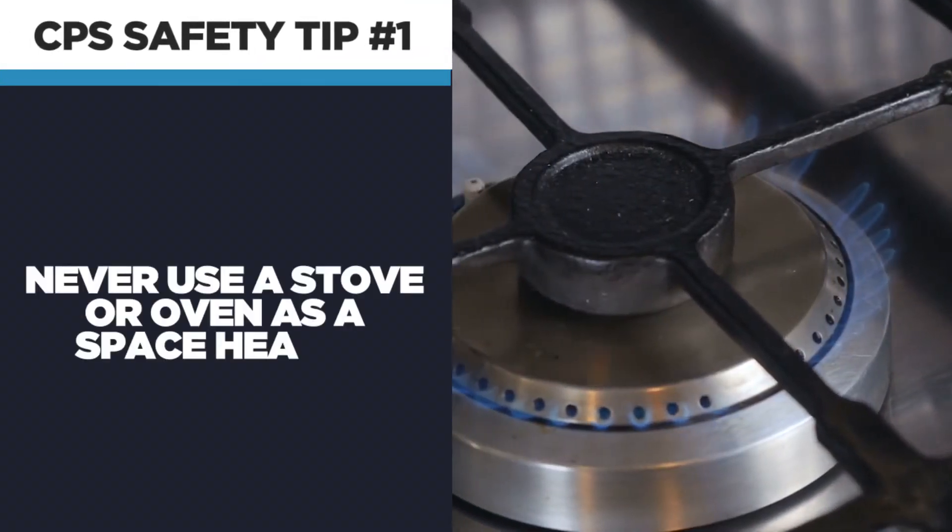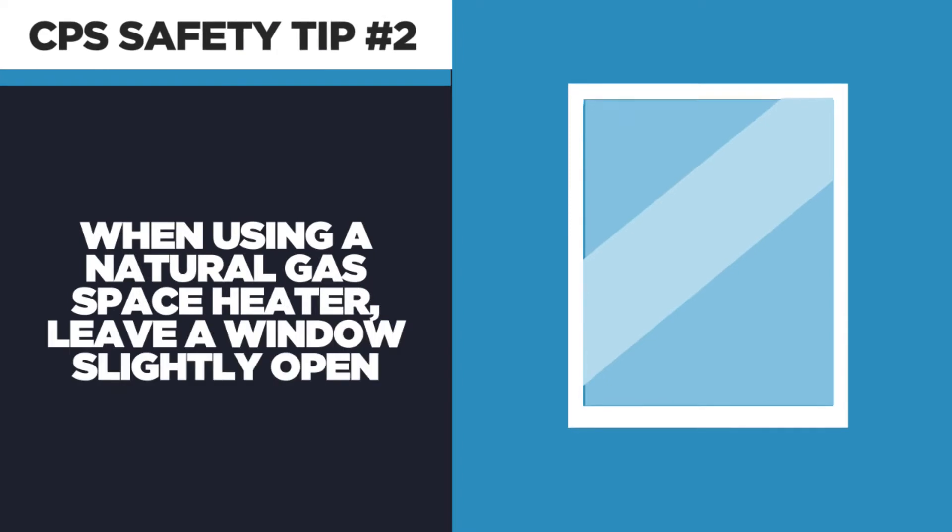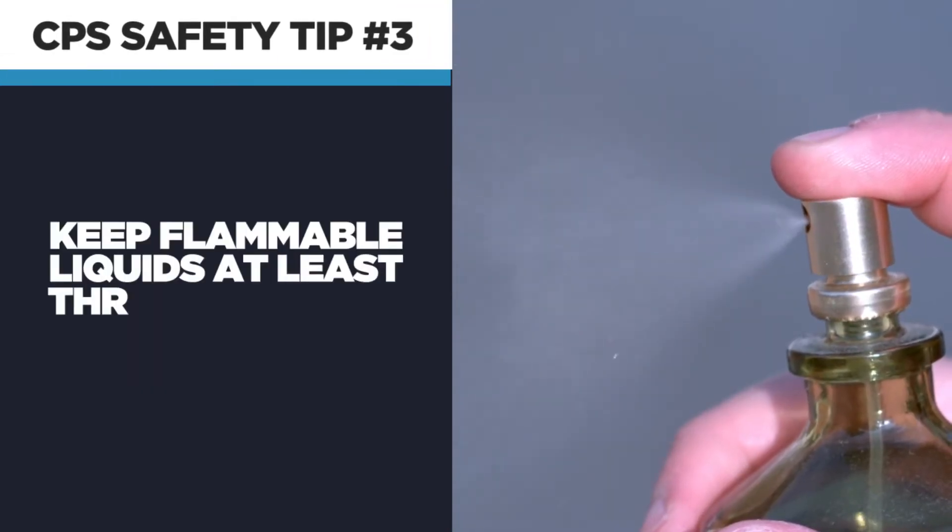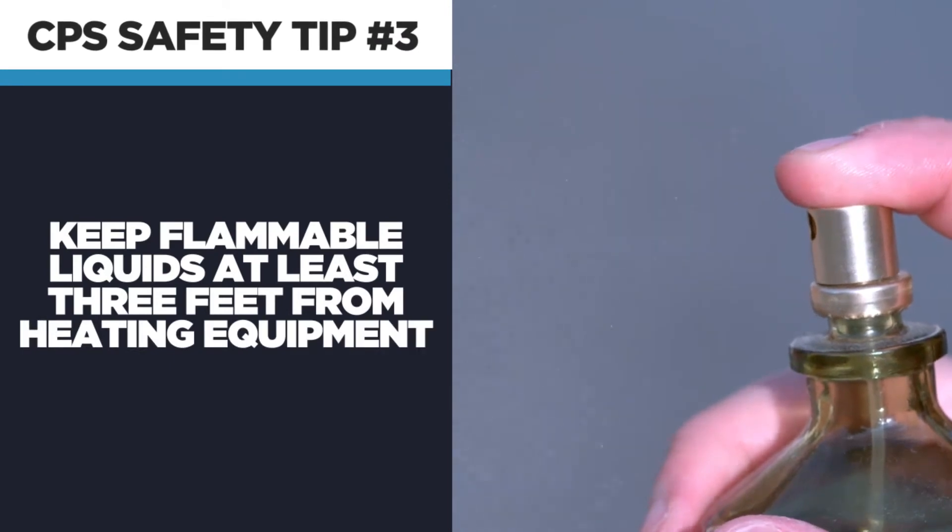CPS says you should never use a stove or oven as a space heater. When using a natural gas space heater, leave a window open a few inches for proper ventilation. And keep flammable liquids and spray cans at least three feet from heating equipment.